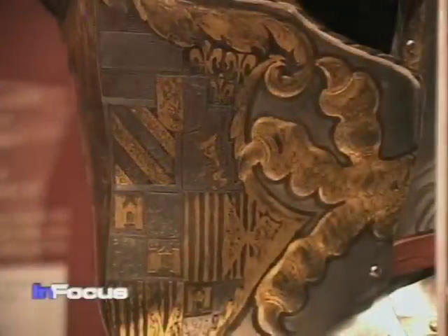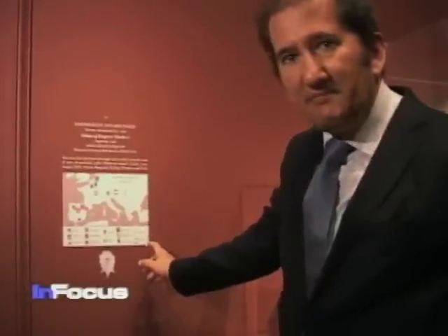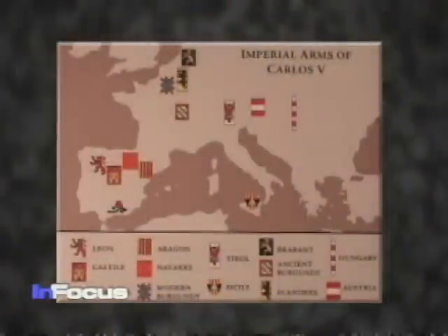At the same time, we realize there is the imperial coat of arms. Here is the map of the kingdoms depicted in the coat of arms we have seen in the helmet. All of them were territories that at some point depended on his family.